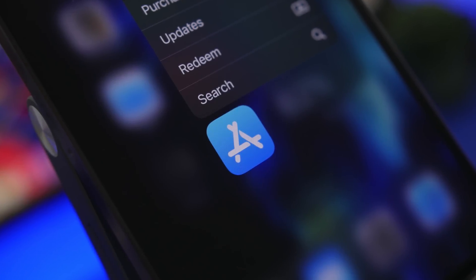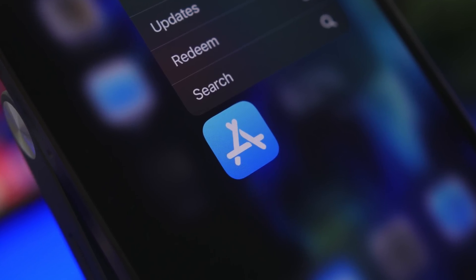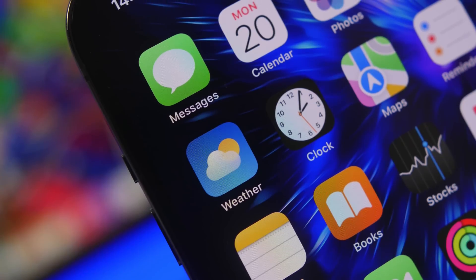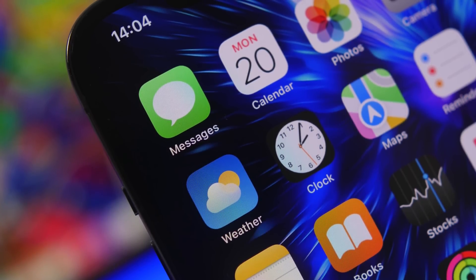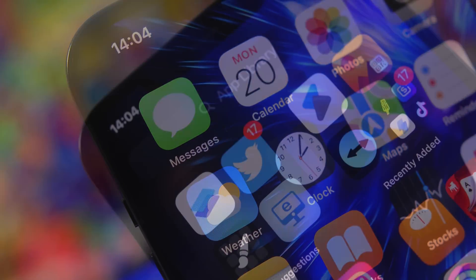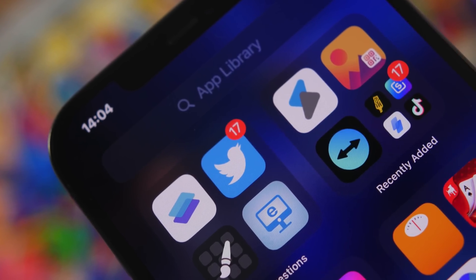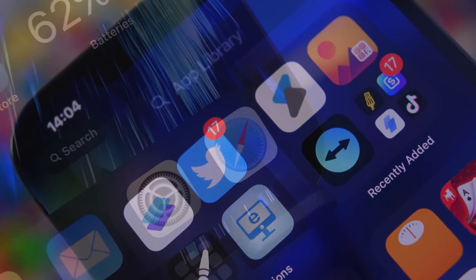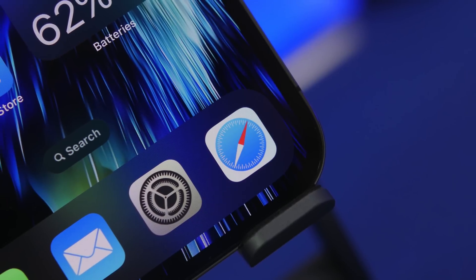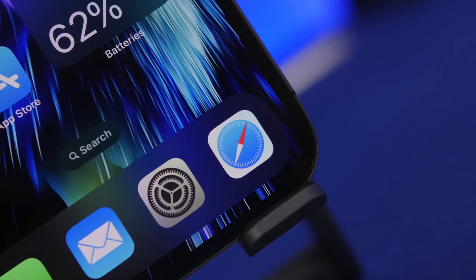Hey, what's going on everyone, this is Airy Views back with another video. Today I will show you guys eight iPhone apps that I believe every iPhone user must at least try once on their device. These are apps that are super useful and will let you do a lot more with your iPhone. The better apps you have, the more you can get out of your device.